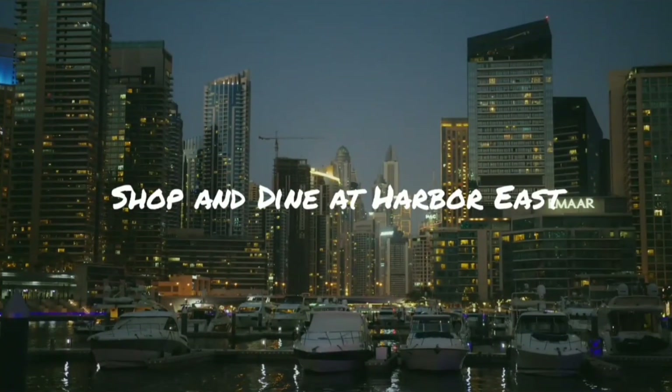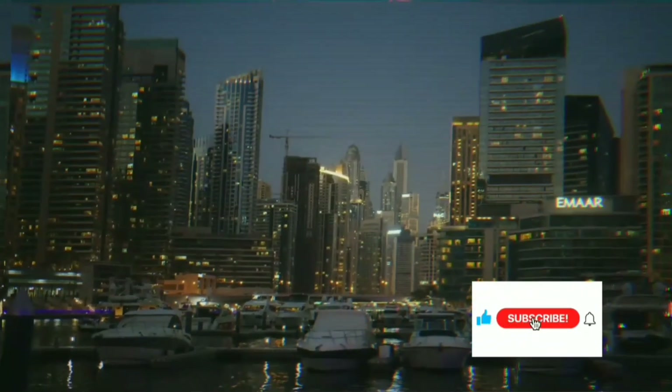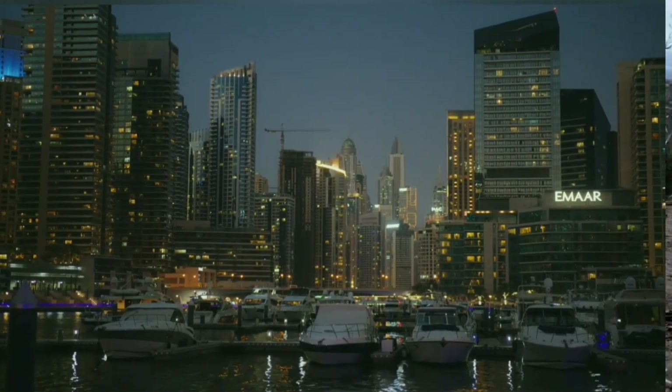Harbour East is a premier shopping and dining destination in Baltimore, offering a mix of high-end boutiques, local shops and award-winning restaurants. You can spend an afternoon shopping for designer clothing, or enjoy a night out with friends at one of the many bars and restaurants that line the streets.